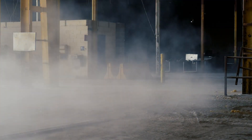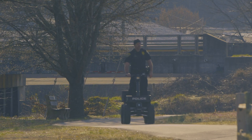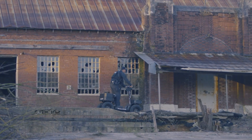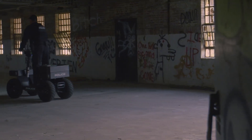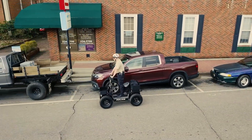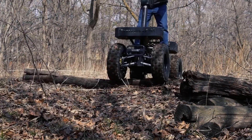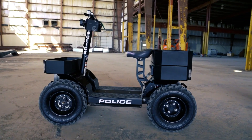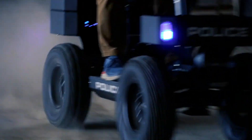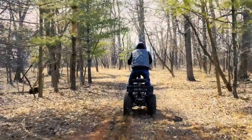One of the standout features of the Tour VV V1 LE is its range capability, boasting up to 48 miles on a single charge. This extended range makes it suitable for longer commutes or recreational rides without worrying about battery life. The scooter is equipped with modern amenities such as LED lights, digital displays, and ergonomic design elements for enhanced comfort and convenience, combining performance, range, and practicality for daily commuting or leisurely adventures.